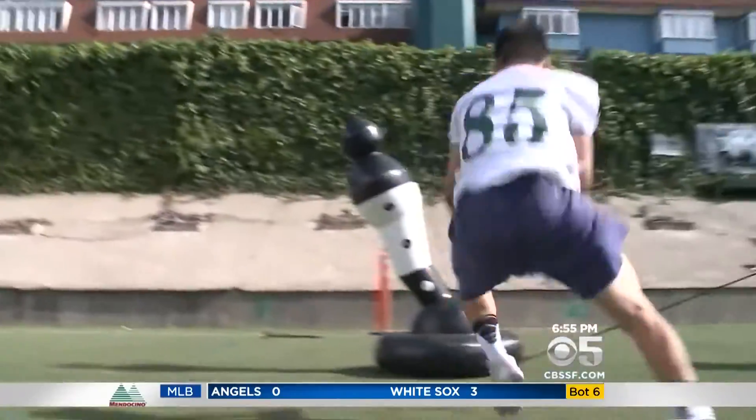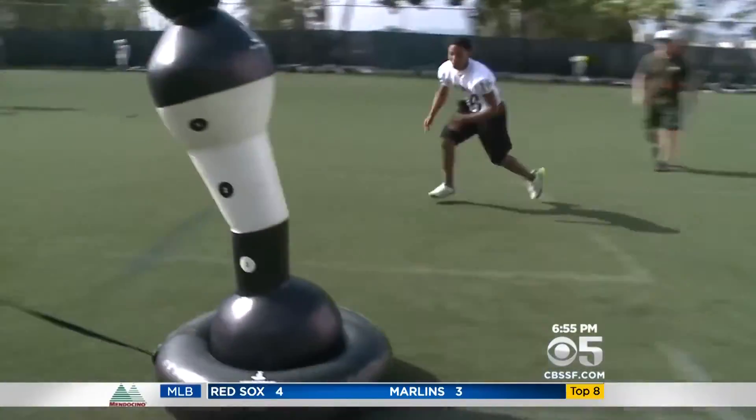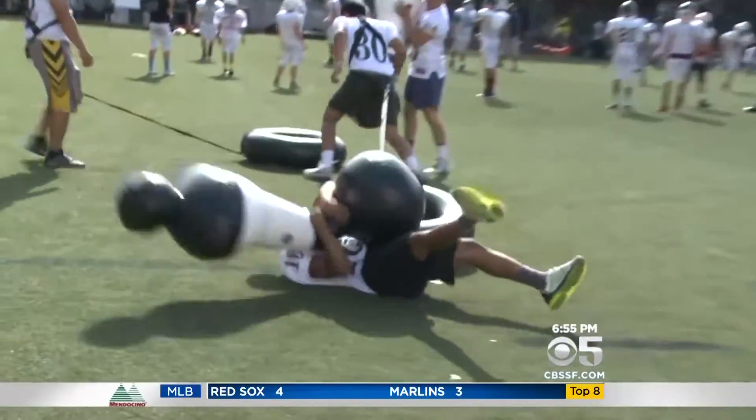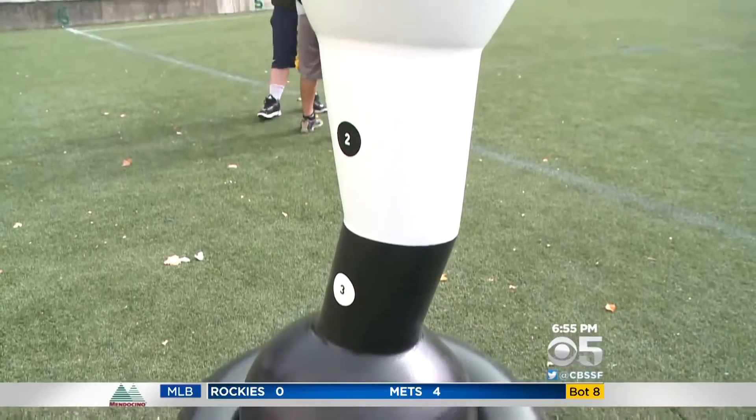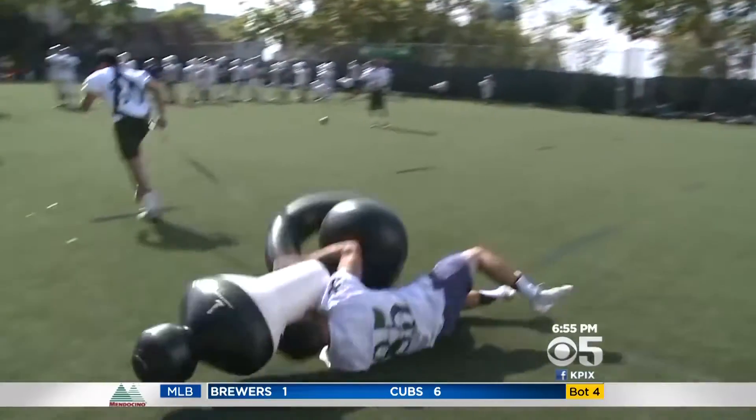Good job. This isn't your traditional practice dummy. The Shadow Man is a movable inflated target with three zones, allowing players to practice more effectively in a safer environment. Since it moves, it's really helpful — it kind of shows us how it is during games and practices.